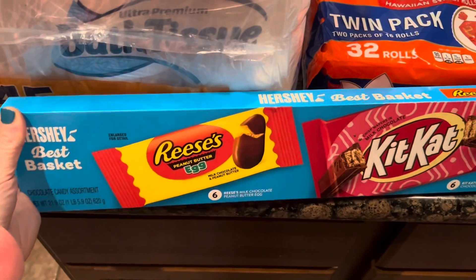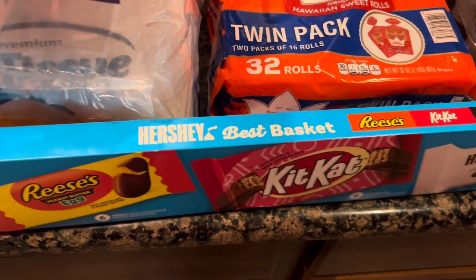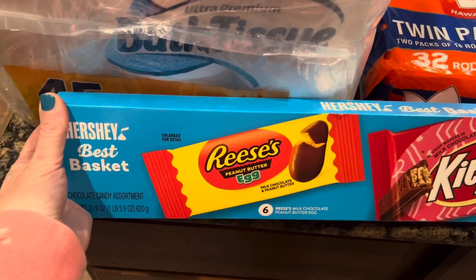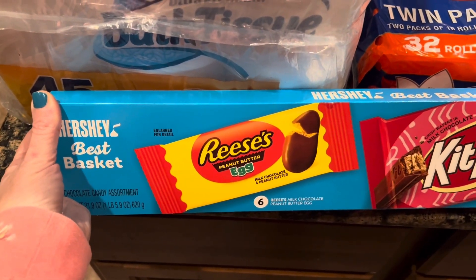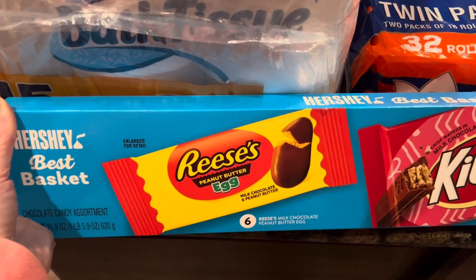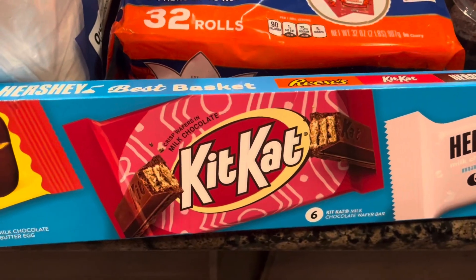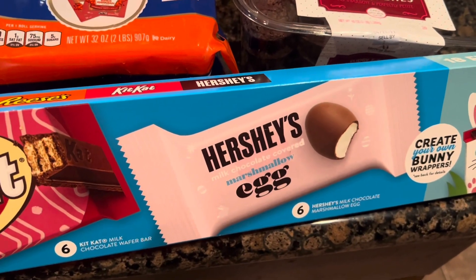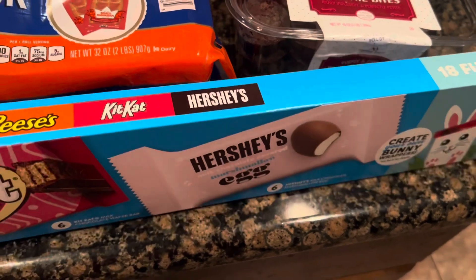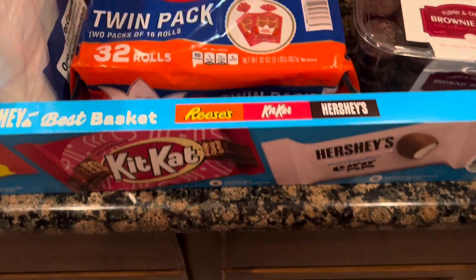This is what I got my daughter for Easter. As you can see, it says it's the Hershey's Best Basket. Since she's 13, she doesn't really need an Easter basket, but she'll still enjoy getting some candy. It comes with 18 full-size bars — 6 Reese's Peanut Butter Eggs, 6 Kit Kats, and 6 Hershey's Marshmallow Milk Chocolate Covered Eggs. So she'll really like that for Easter so she doesn't feel left out.